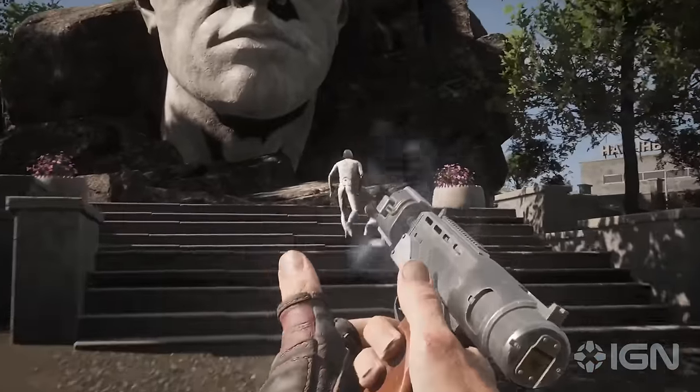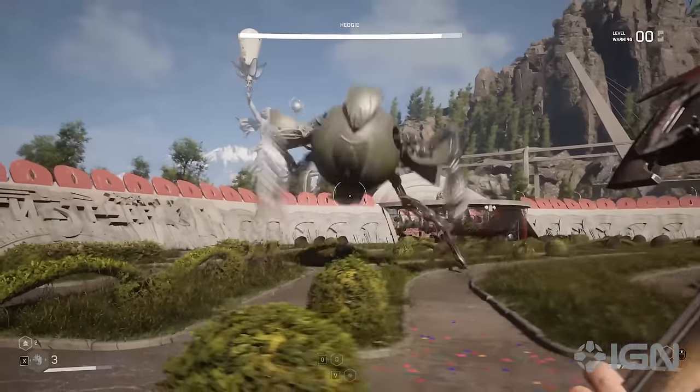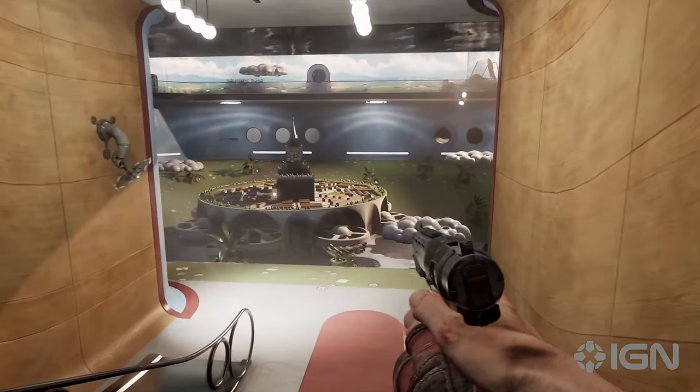So that's just four of the many, many definitely friendly robots you'll be meeting in Atomic Heart. For more from our IGN First, check out this boss battle gameplay, or a deep dive into the world of the game.